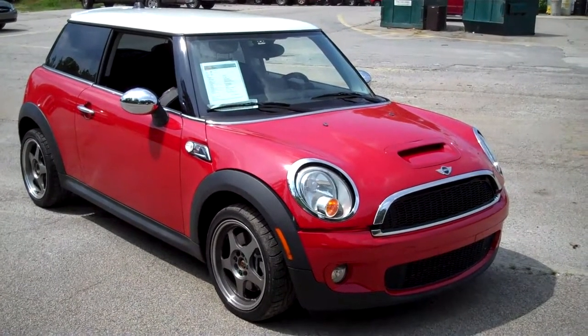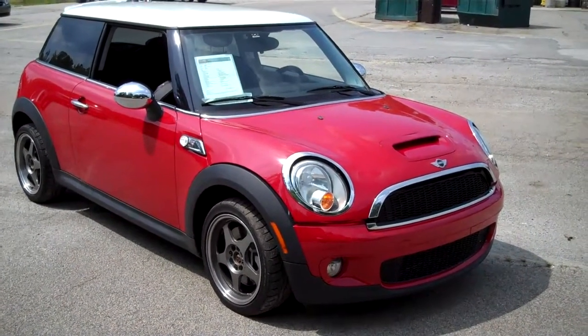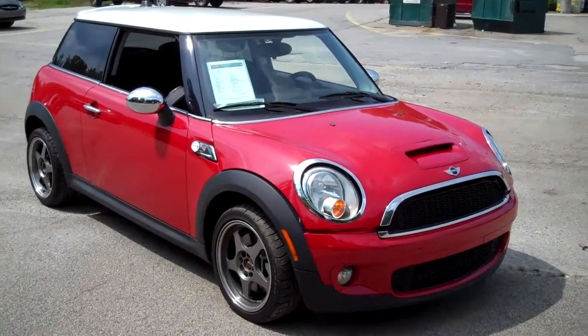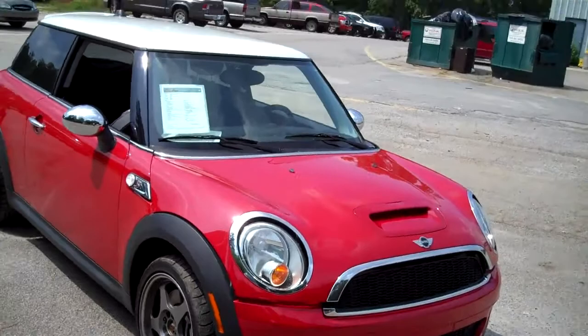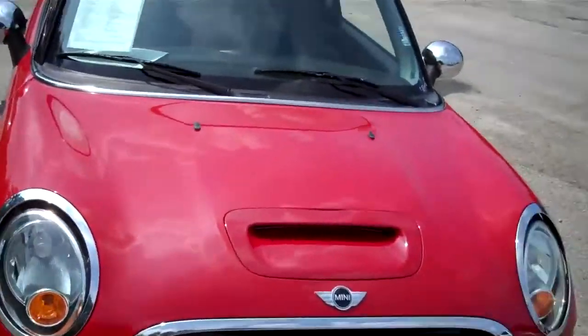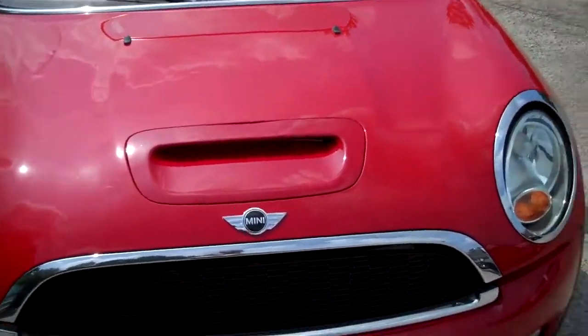Hello, Richie Lewis here at Chronic Automotive Group in Griffin, Georgia. Here we have a 2008 Mini Cooper S Hatchback in chilly red. Very, very fun vehicle to drive — I've had the opportunity to drive it for the last couple days. Very fun, very sporty.